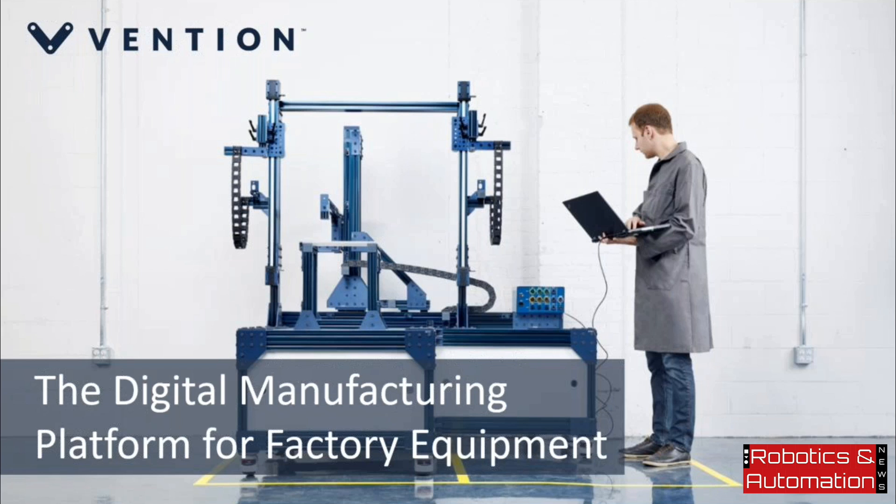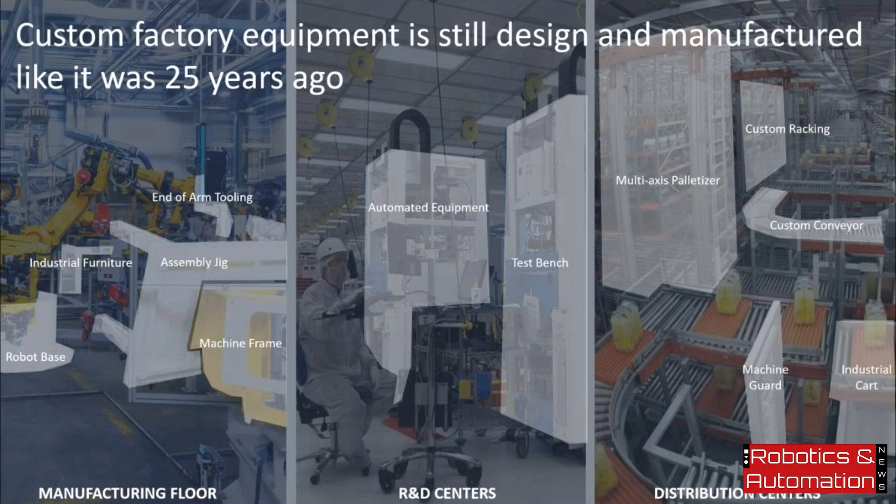When we created the Vention business model, it was really because we felt that industrial equipment was still being created the way it was 25 years ago. For us, this has never been about desktop versus cloud-based CAD software, but about how many interfaces machine designers have to navigate from ideation to delivery. There are so many of those interfaces today that shrinking just a few of them enables extremely large gains in speed.